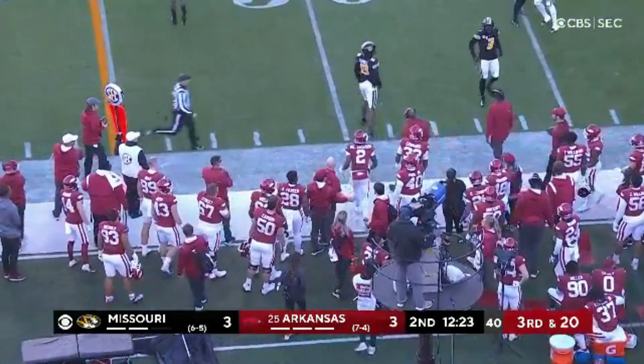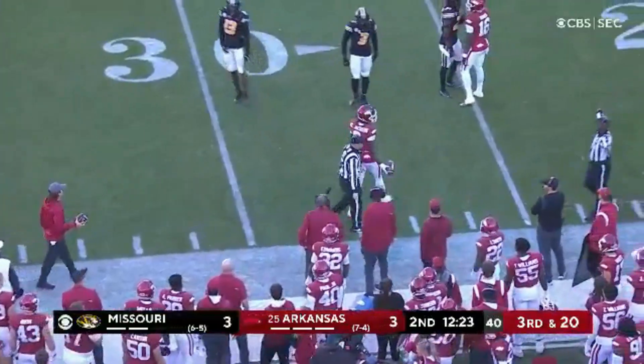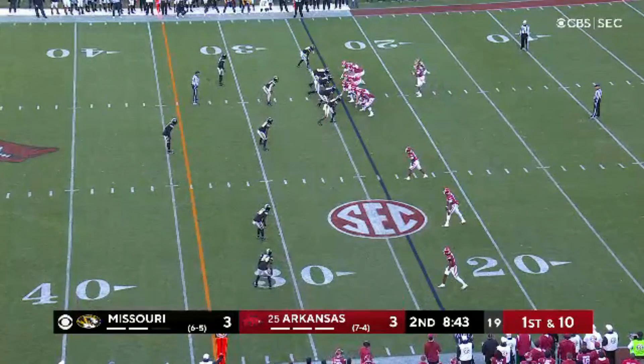Martez Manuel sets up the third and 20 for Arkansas, and Jefferson lets it fly. The catch was brought in.